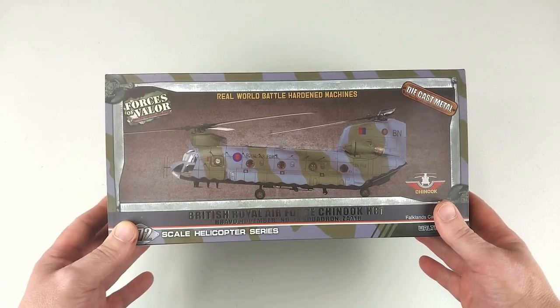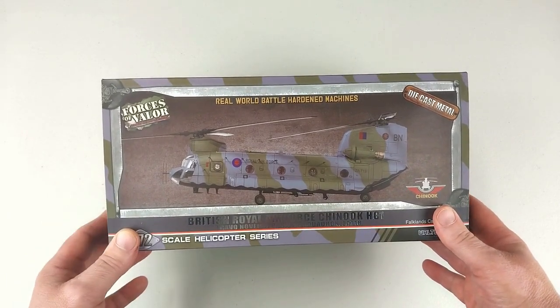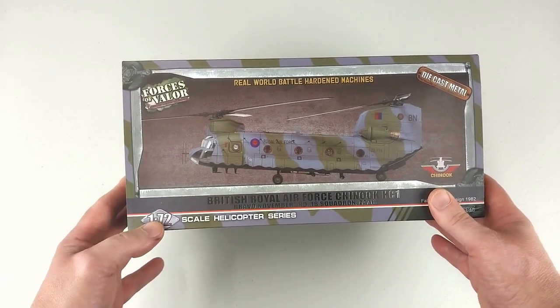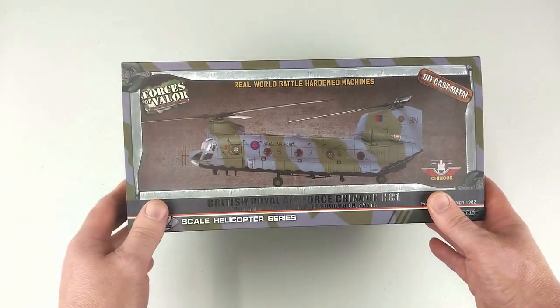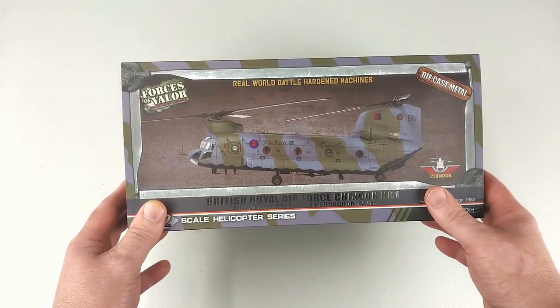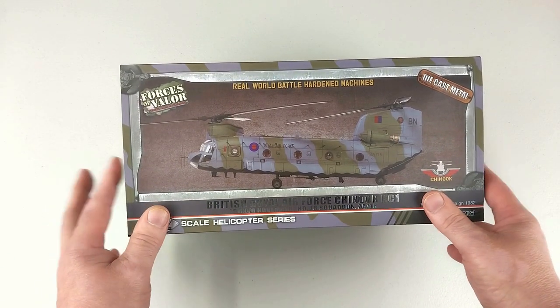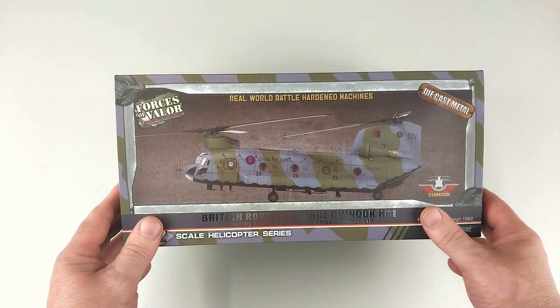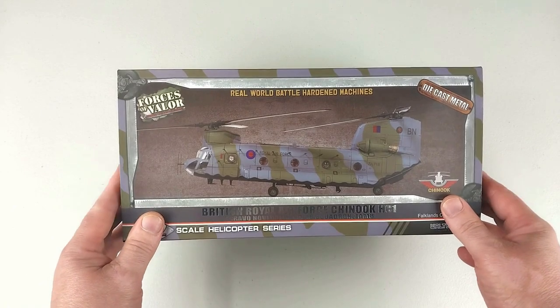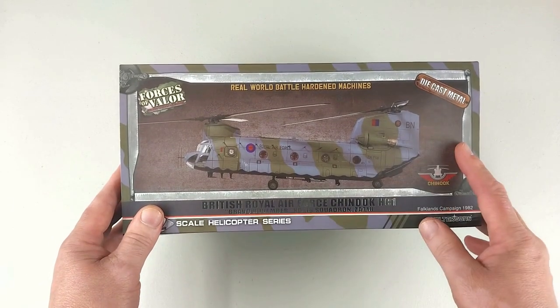Welcome to another Heavy Metal Diecast video. Today we have one from Forces of Valor — it is a 1/72 scale diecast RAF Chinook HC1. England is one of the biggest operators of this particular helicopter, second only to the United States military. This particular one is Bravo November and was one of the original 30 Chinooks ordered by the RAF in 1978.